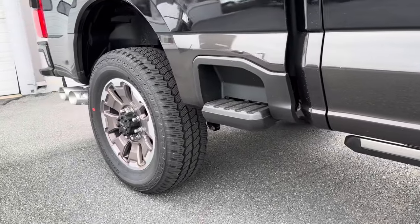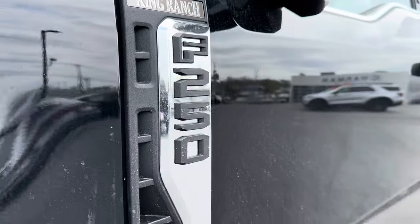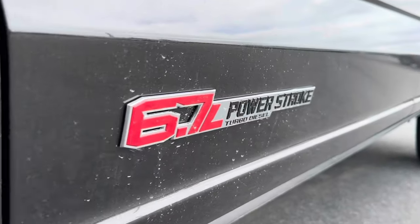With the 6.7, this truck is ready to work. It's fitted with the high-capacity trailer tow package as well as the FX4 off-road package. So you've got skid plates, roof clearance lights, engine block heater, and power running boards.